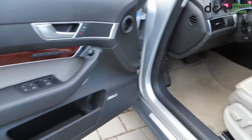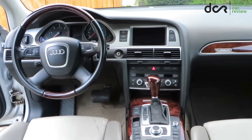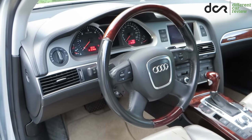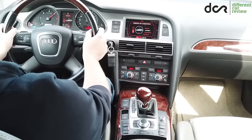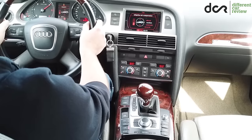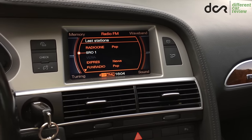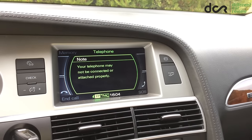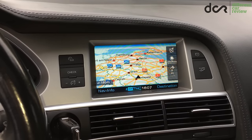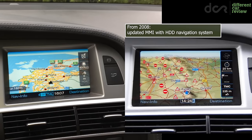The interior of this A6 is still a nice place to be even after all those years. The dashboard is ergonomically inclined to the driver and all the switches are where they should be. However, there are more than enough physical buttons on the center console which can be confusing. Most of them are related to the MMI system, and after you get used to this layout you won't have any issues, since the multimedia system still works relatively fast. The navigation system is obviously a bit slower, but the facelifted cars made from 2008 got a faster updated MMI system with improved graphics.